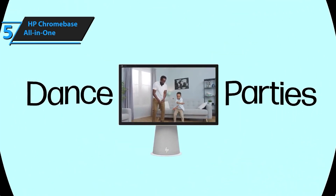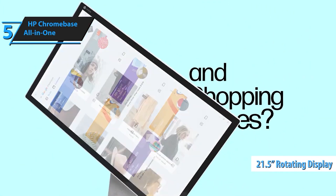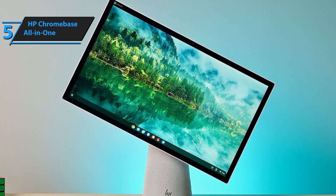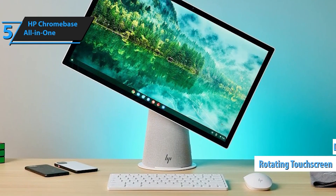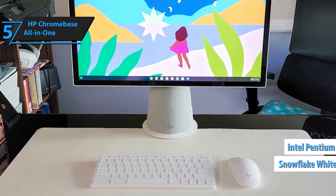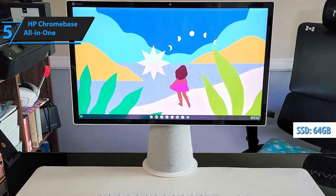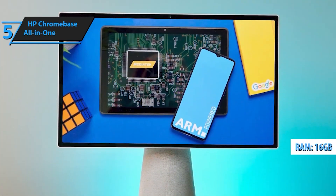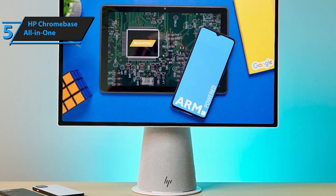The HP Chromebase 21.5 All-in-One Desktop is a powerful blend of style, functionality, and flexibility designed for both business and personal use. Experience flexible family fun with the 21.5-inch Full HD rotating screen, allowing you to effortlessly pivot from work to entertainment. The dynamic design makes it the perfect centerpiece for any room. Work smarter with built-in tools like voice commands through Google Assistant and the convenient everything button. The 90-degree rotating feature lets you switch between portrait and landscape mode, enhancing productivity.